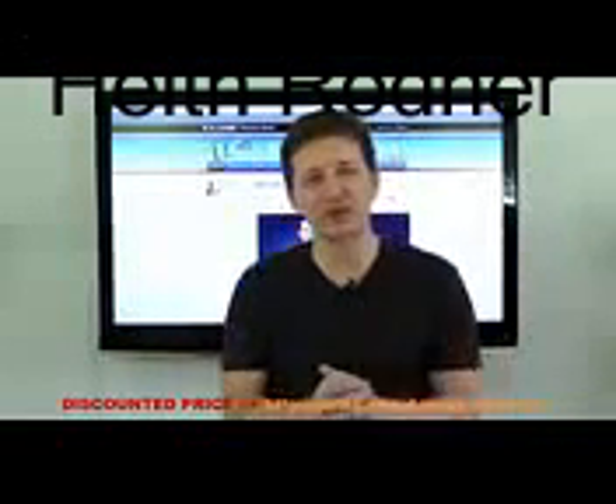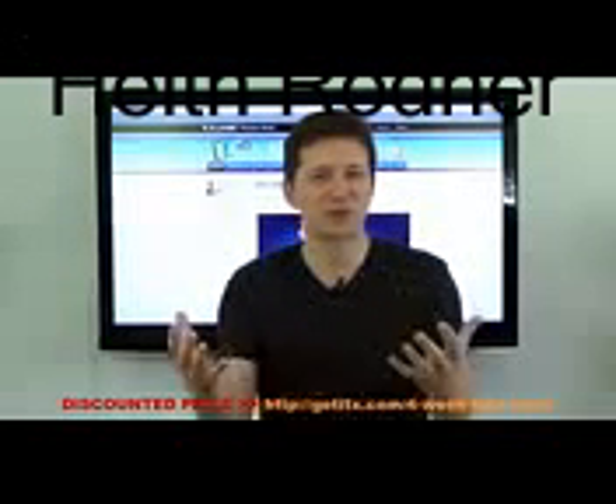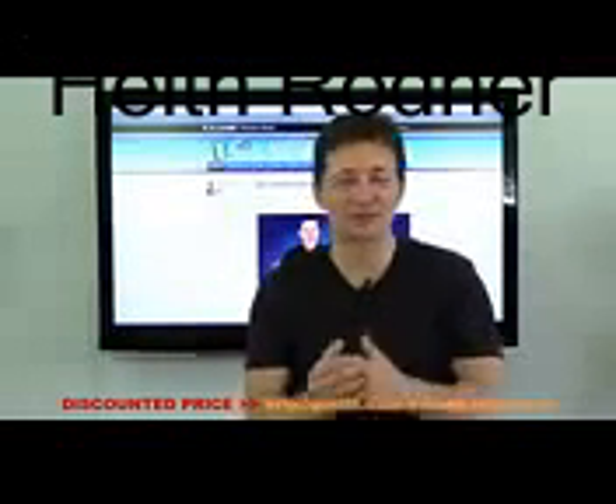That's it for this video. If you have any questions, there are some frequently asked questions at the bottom of this page, plus my personal email address is there as well. Thank you for your time. My name is Chris Farrell, and I'm looking forward to seeing you.